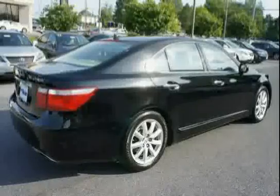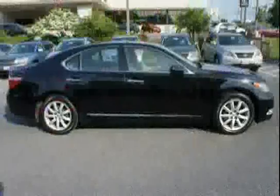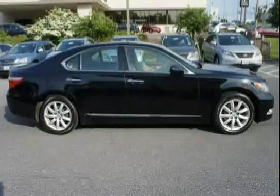Additional features include an acoustic glass windshield, front and rear spot lamp illumination, 18 by 7.5 alloy wheels, water repellent front door glass, and an emergency interior trunk release.